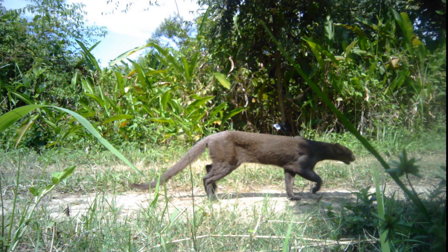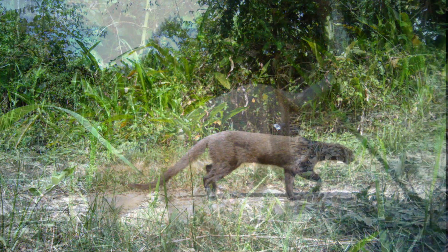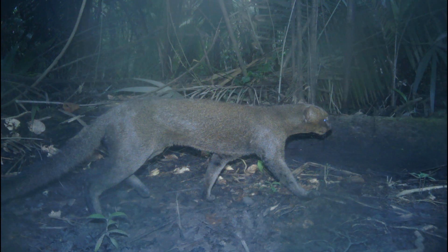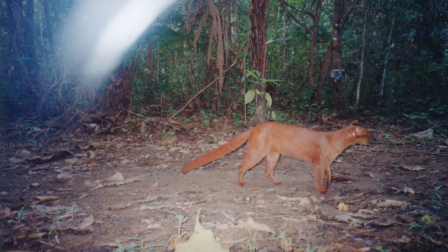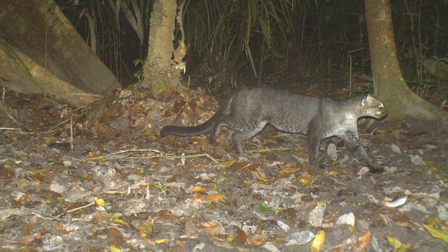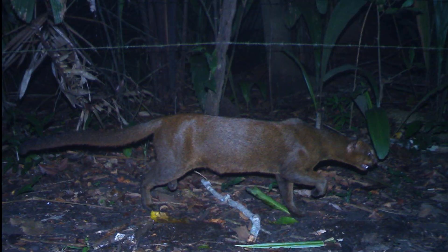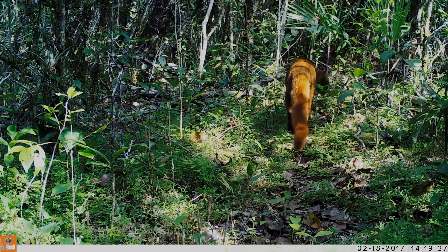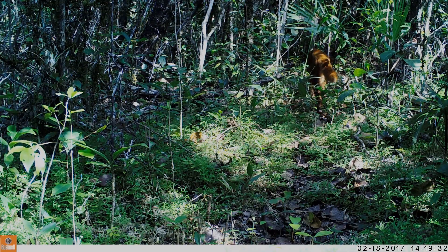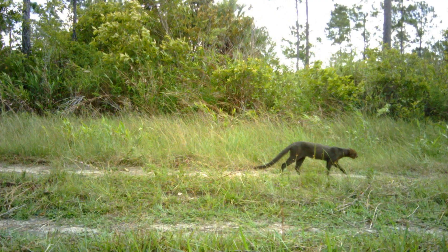Jaguarundis are always plain-coloured, without markings, but there is variation in colour. The most common morph is a relatively dark coat with a reddish-brown tinge. However, there are colour morphs that are bright red-brown, while others are almost black, and some even describe a grey-silver-coloured one. The darker morphs are more common, while the reddish morph is considered the original jaguarundi colour pattern. There does not seem to be a particular geographic distribution of these morphs, with about a quarter being lighter red-brown and the rest darker.